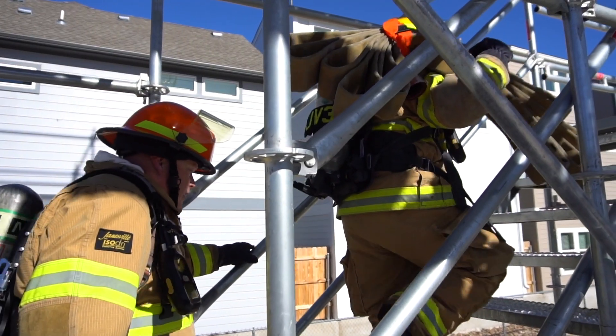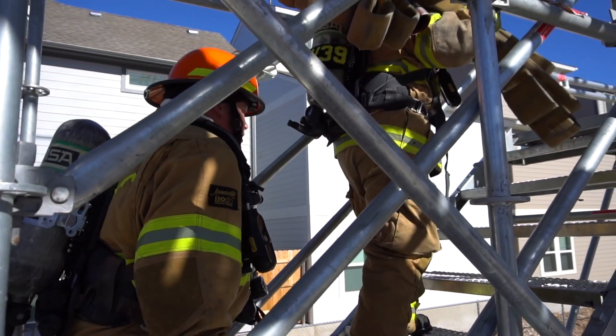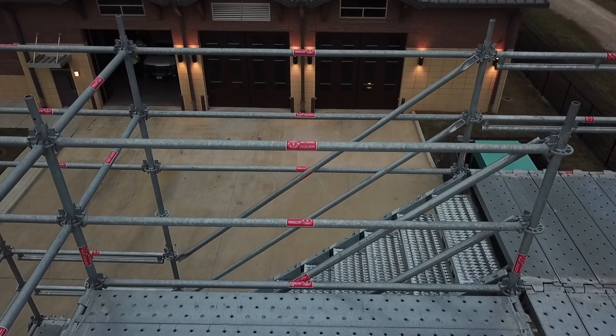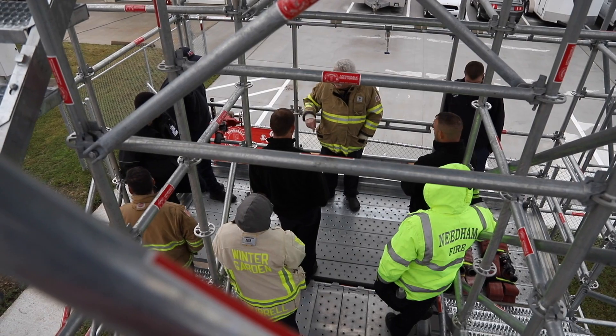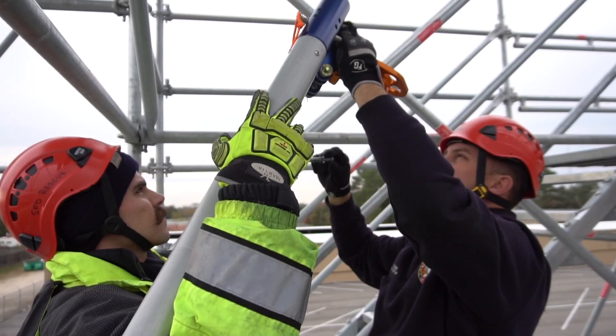Why be limited by how many times you can train on a drill tower? Why pay rent or be responsible for someone else's drill tower? Now you can train anytime you want, keeping your firefighters and apparatus in your district. Simply walk out the back door of your fire station and go to work. With the exception of live fire training, anything that you can do with a brick and mortar drill tower can be done on the Affordable Drill Tower.